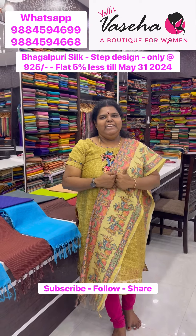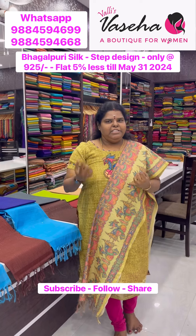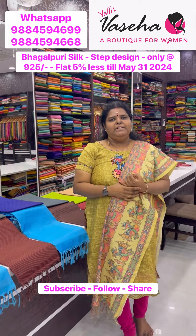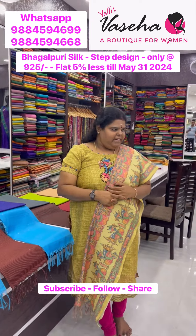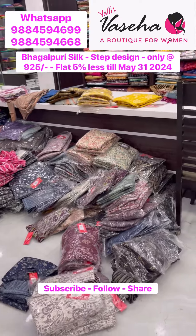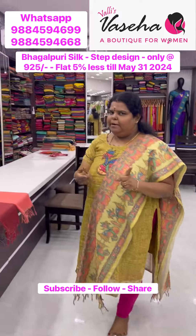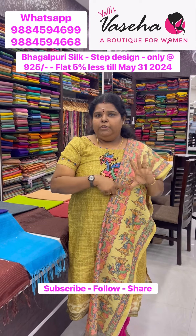We are going to run a sale in April. Readymates — travel and vacation plans. Lots of new arrivals in Readymates: two-piece sets, three-piece sets. Do drop in and check out all these collections with a flat 8% discount. Running through April and May — flat 8% off on Banarasi cotton, 200 rupees discount.